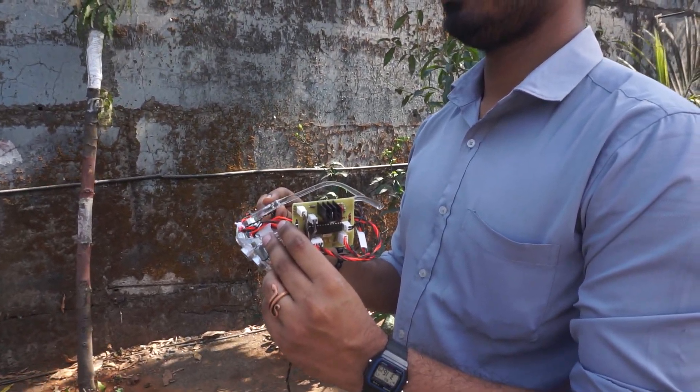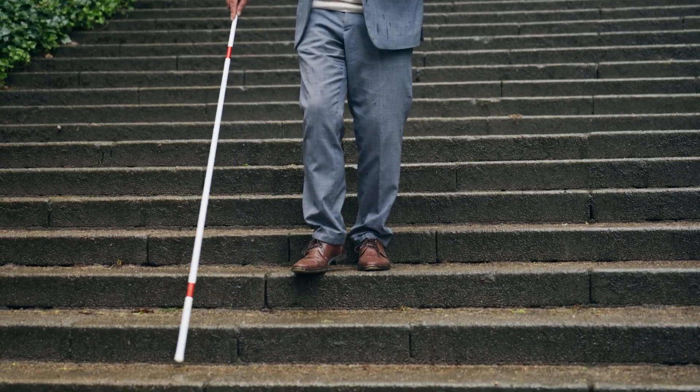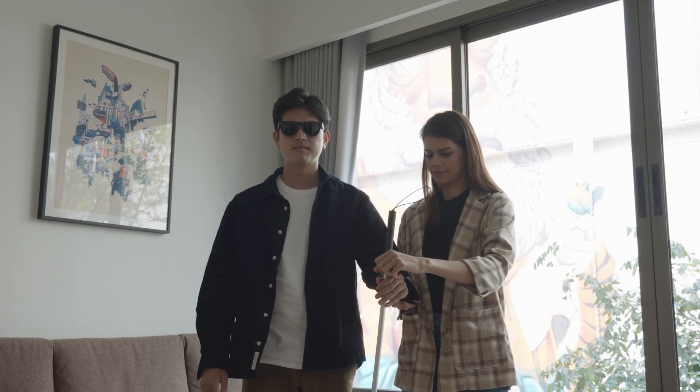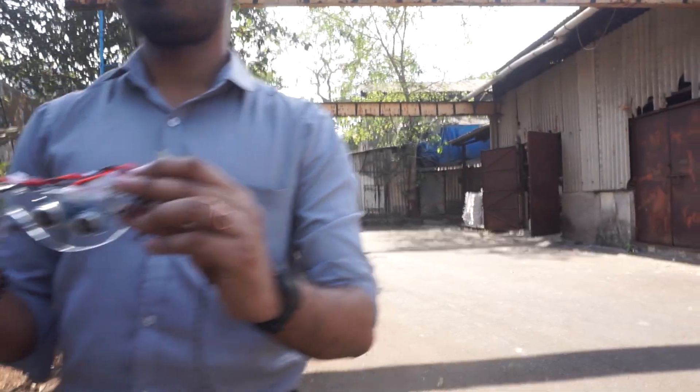Hello everyone and welcome to our channel! Moving about can be a daily struggle for people with vision impairments, even in their own homes. Help from humans is not always available. What if a simple pair of glasses could act as your second pair of eyes?